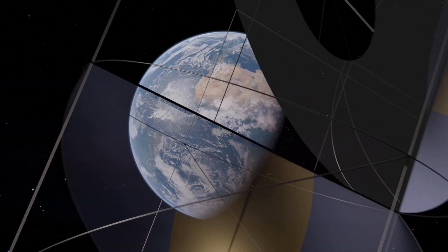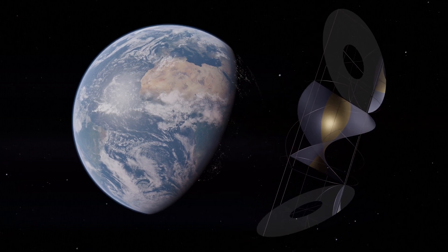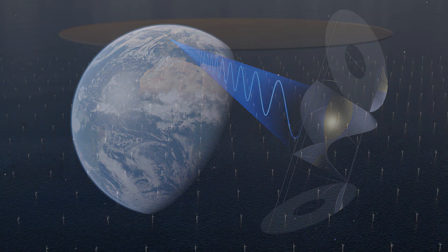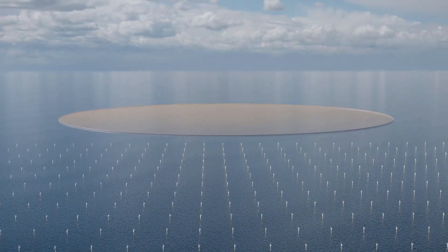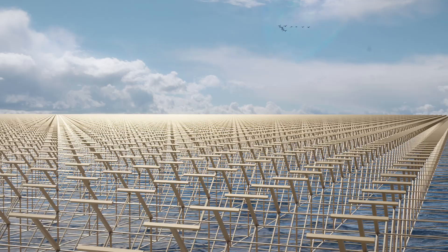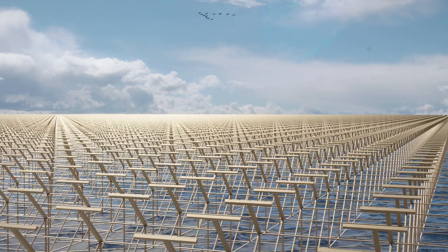Here's how the technology works. Outside Earth's shadow, satellites convert sunlight to radio waves and beam them to Earth. Each one produces two gigawatts of continuous power, the equivalent of a conventional power station. On the ground, a mesh-like network of antennas collects the energy and converts it to electricity for the grid. The beam is safe, and people and animals can pass through without harm. It's about a quarter of the strength of the midday sun.